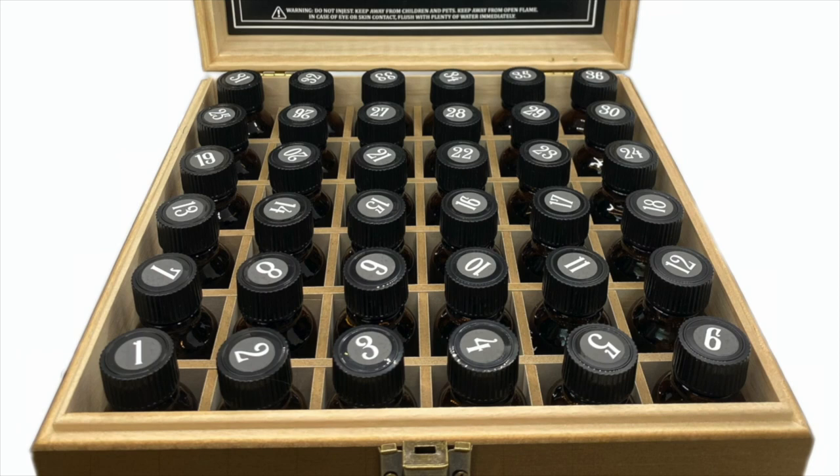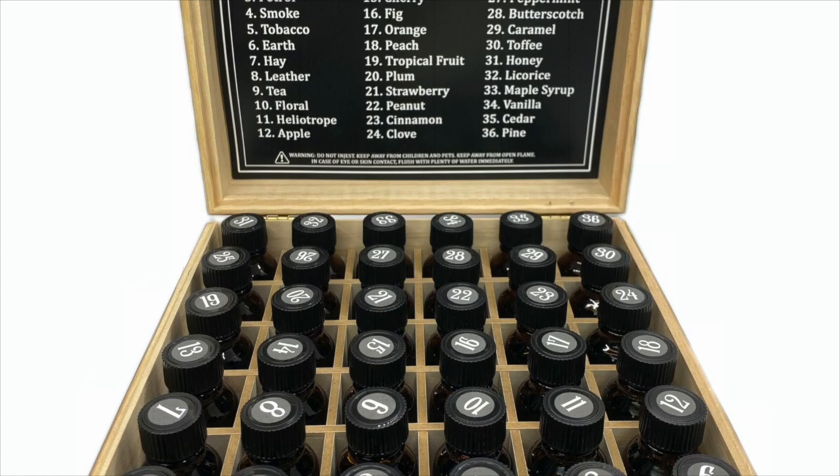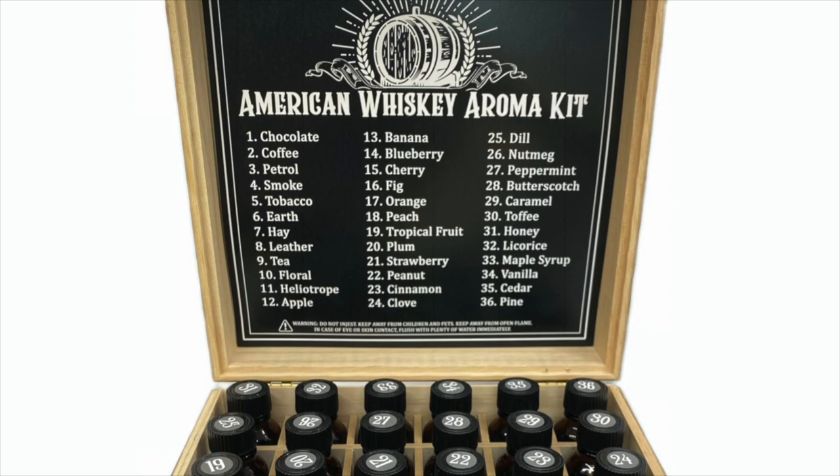This content is brought to you by the Bourbon Real Talk American Whiskey Aroma Kit — a tool I put together to help whiskey aficionados develop their palates. You can train your senses with the vials or sit down with a great dram and break the whiskey down to its components. Head over to BourbonRealTalk.com/shop to pick one up. Thank you for listening.